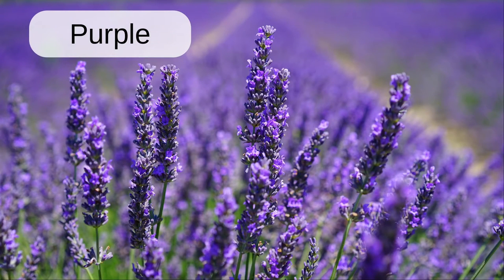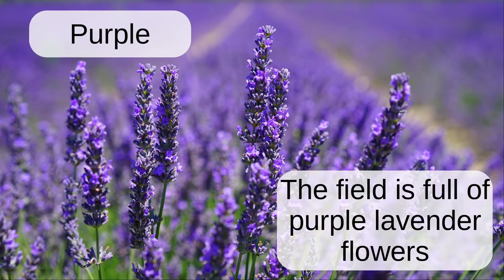Purple. The field is full of purple lavender flowers.